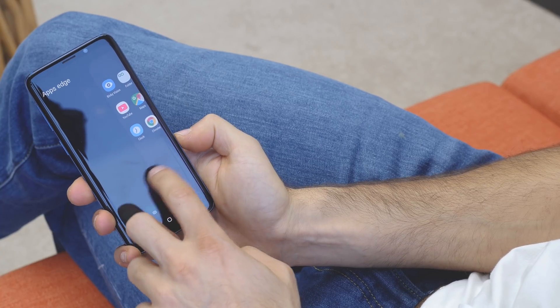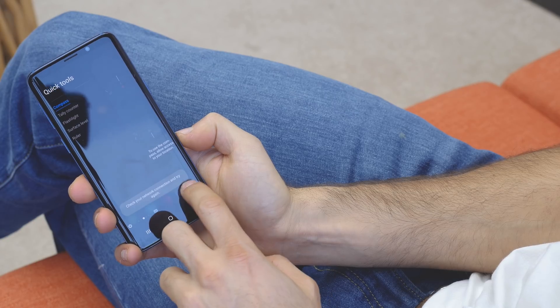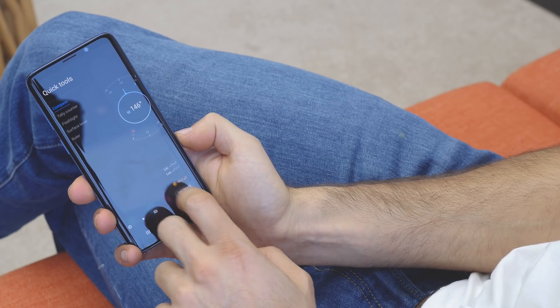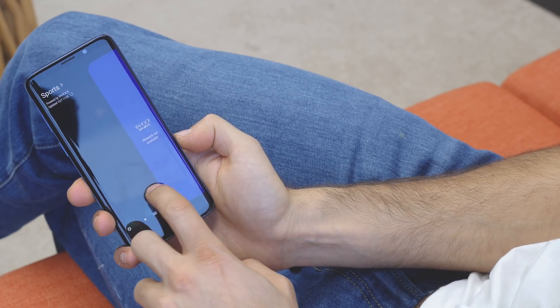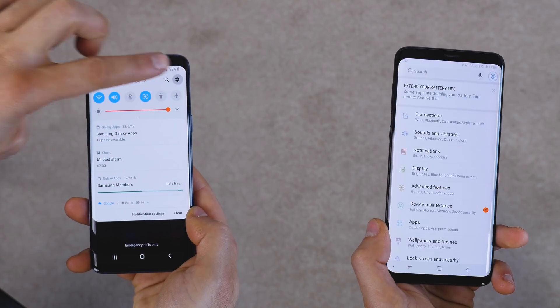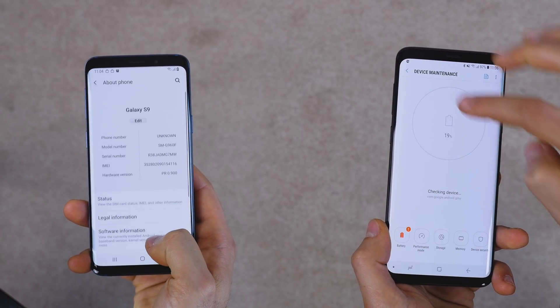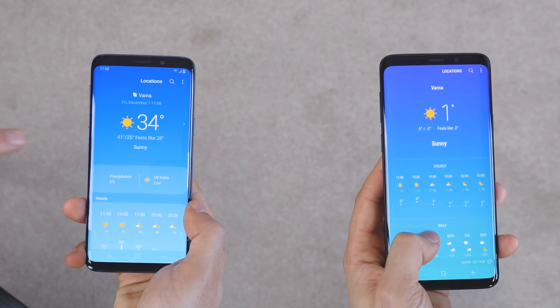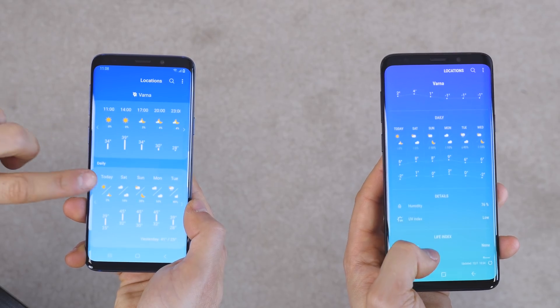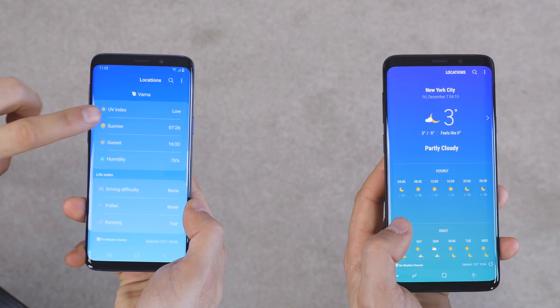We also noticed some slight changes to the edge screen feature, which is still here, but now you have a dedicated button that introduces a new way to switch between edge panels. Digging deeper in the menus and settings, you see that everything has been redesigned to have this new flat look with rounded corners.